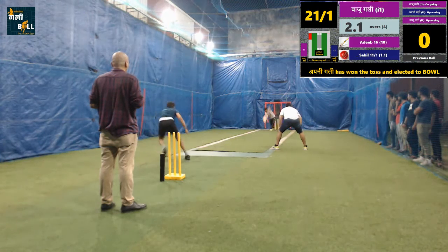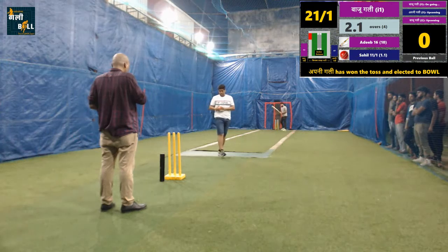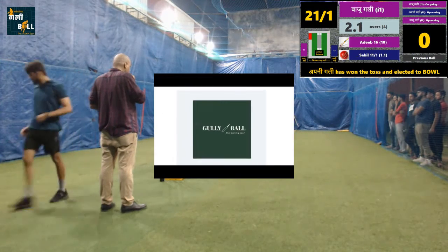A good dot ball by the bowler, not allowing the batsman to gain momentum here. Both teams are fighting hard and the game is in perfect balance.